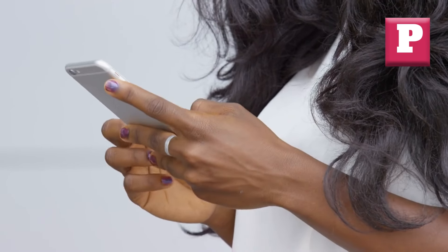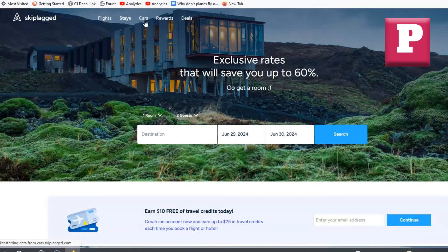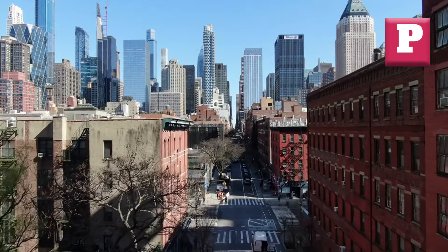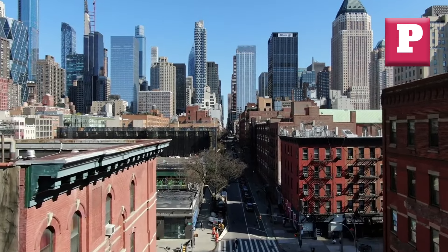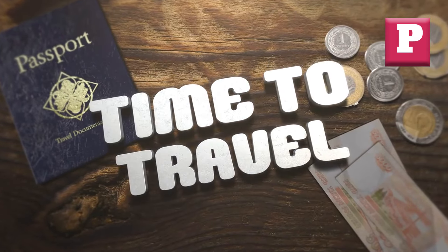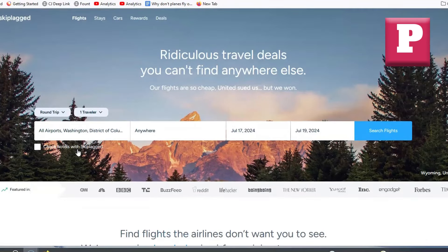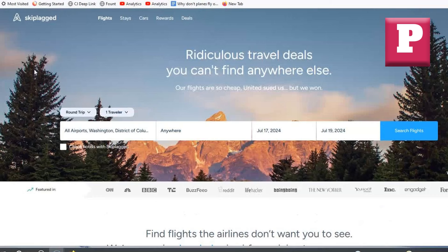SkipLagged also shows you price trends and fare histories, helping you decide the best time to book. Using SkipLagged can lead to substantial savings. For example, I once found a flight from New York to Chicago that was $100 cheaper than any other option because it was part of a longer route. The platform also offers hotel deals and car rentals, making it a one-stop shop for your travel needs. Give SkipLagged a try and see how much you can shave off your travel expenses.